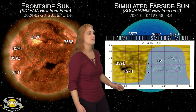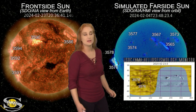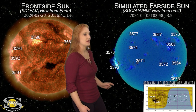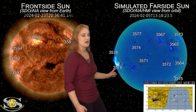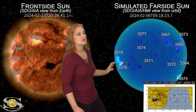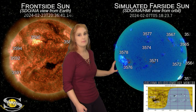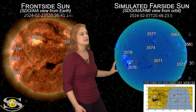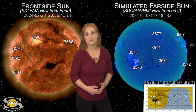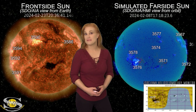Their life may be pretty much over — we'll have to see. But these regions are still alive, and they're going to be entering Earth-view in about five to seven days. We're going to have to wait and see if they give us any big Earth-directed solar storms to make up for the solar storm fizzle that is region 3590.